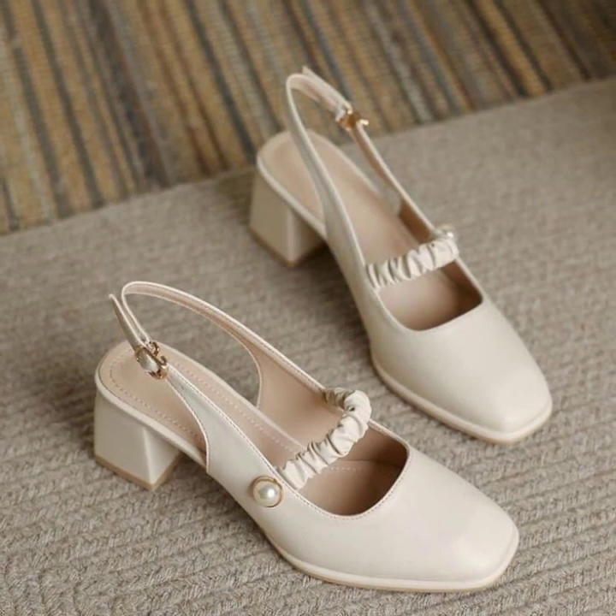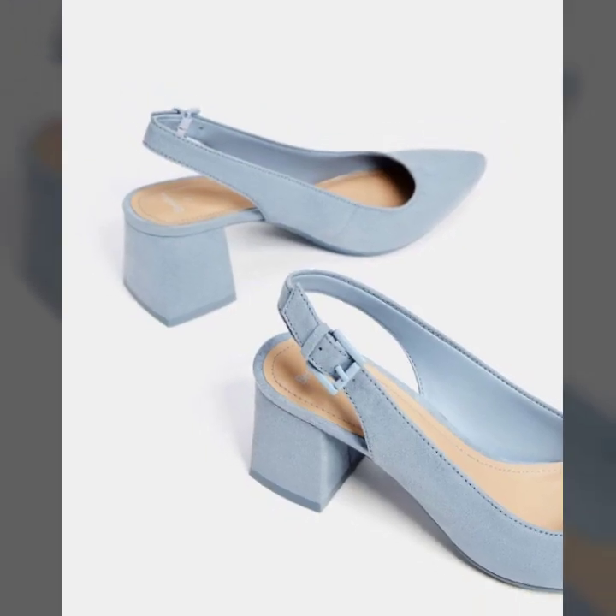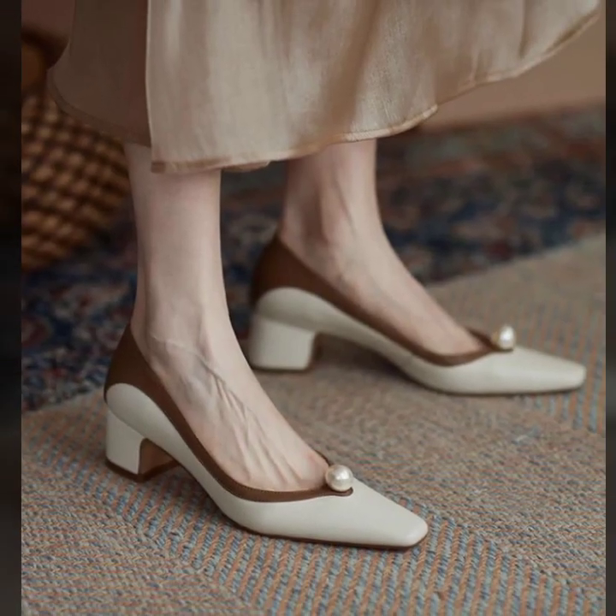In this video you will see all outstanding block heel pumps ideas — office wear, party wear, and evening wear — modern photo collection designs. So lovely viewers, if you like my videos, please share them with your friends, family members, and social media accounts.